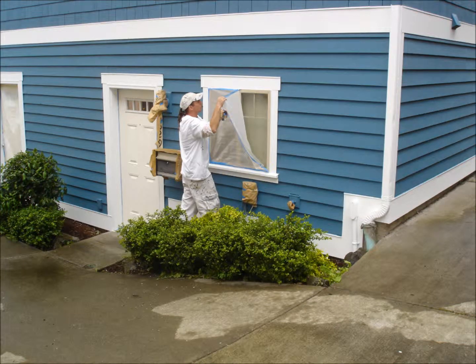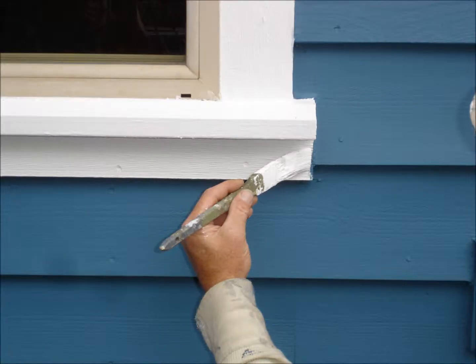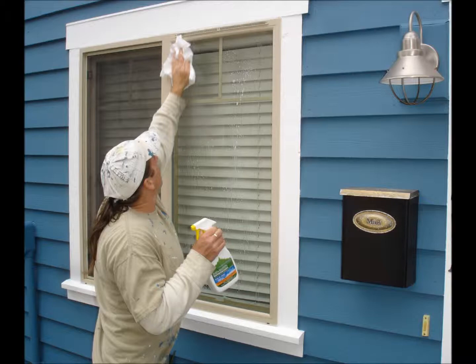We go around the entire home numerous times and touch up everything — generally areas with tiny drips or a bit of color run over from the neighboring section. As with all interior or exterior projects, we professionally clean all windows using razor blades and a mild eco-friendly glass cleaner and clean soft cloths.